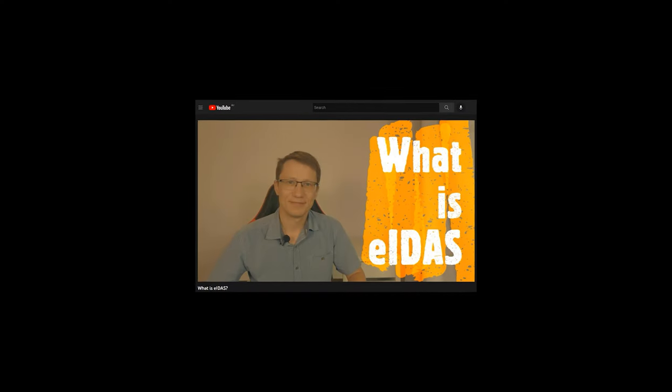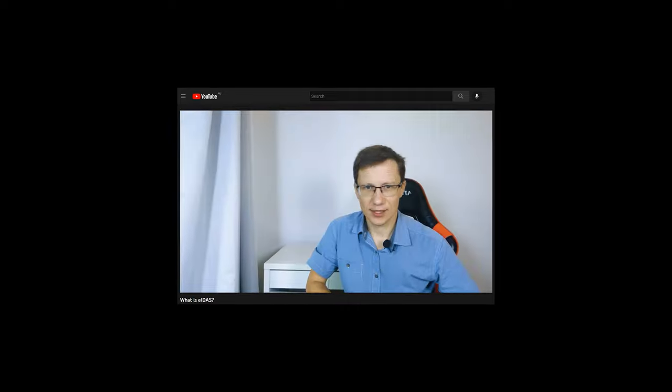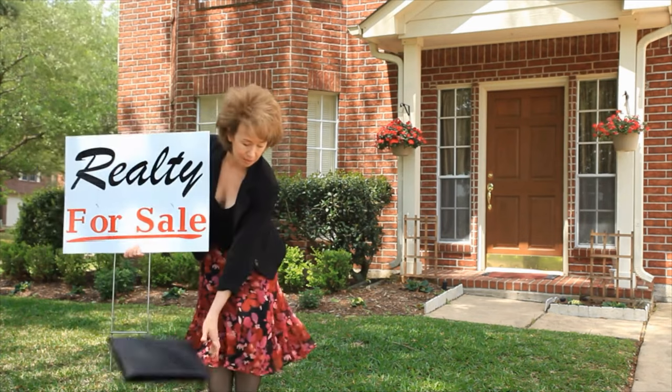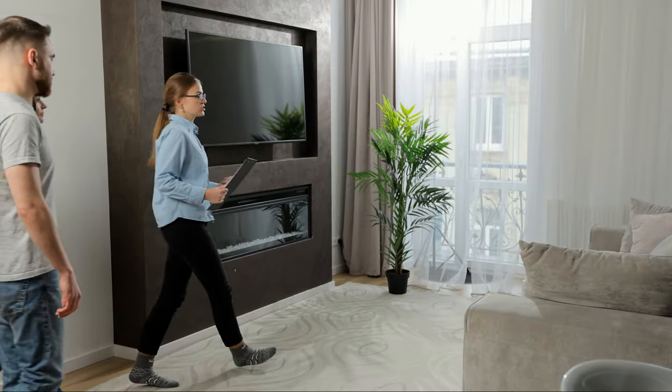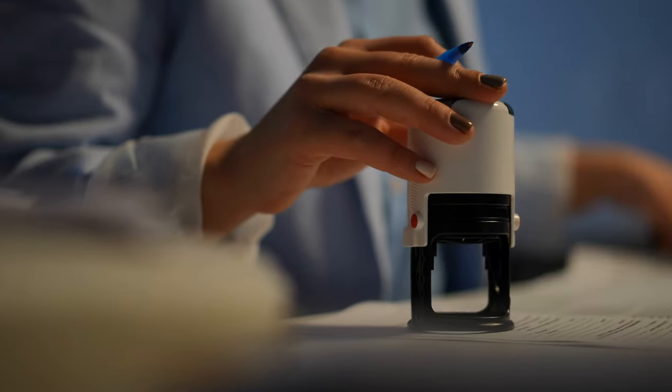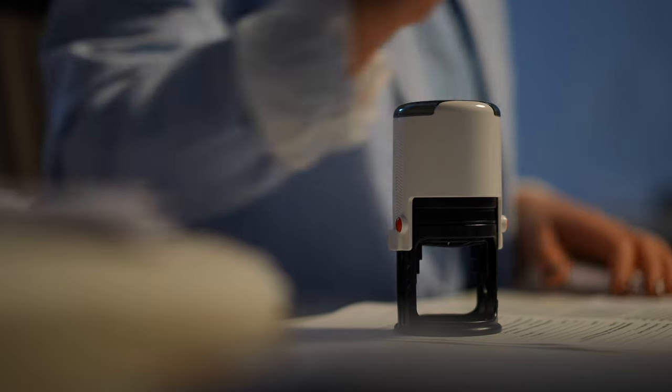If you don't know what that is, you can watch my video about eIDs — find the link in the description. The app's logic is designed to mimic the existing real estate transaction process, which also includes property inspection, getting a loan from the bank, and registration of the title conveyance and the mortgage in the land registry.